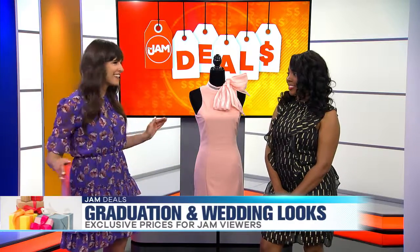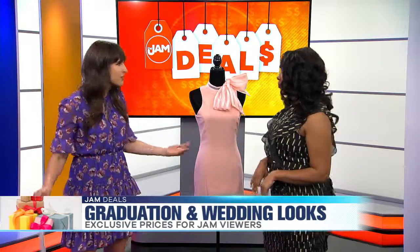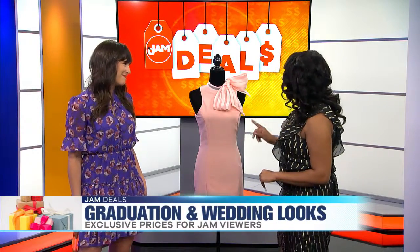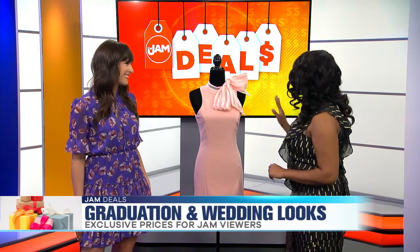You have such stylish looks from four boutiques. I'm excited to hear your take on this because you always want to look good for these events. Absolutely. And sometimes it's so hard to decide what to wear as a guest or even a recipient at one of these events. So let's get started. This is the Bow Down Blush Dress by Oral Bazaar and I absolutely love it.